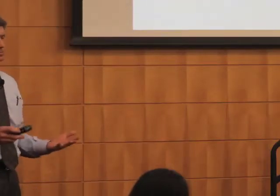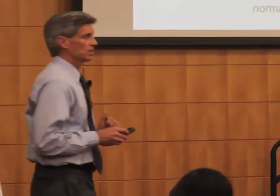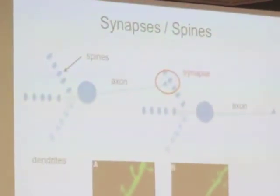Dolores did a nice job setting up, and you've heard multiple times today what a huge problem this is. For those of us planning to live to 85, either us or the person sitting next to us will have this. Anybody at all interested in the brain or aging, let alone a dementia, needs to know what a synapse is and what a spine is.